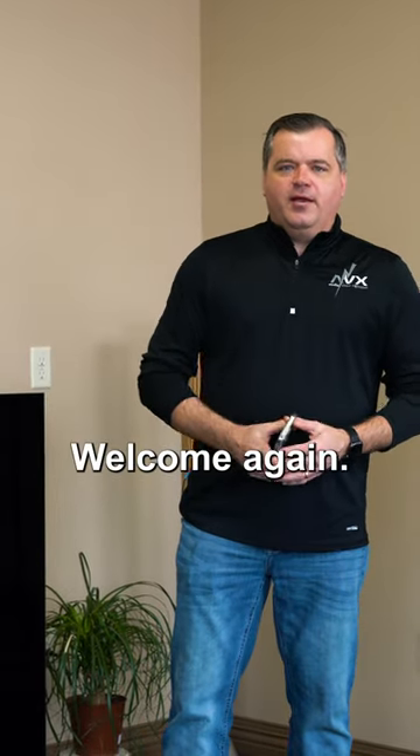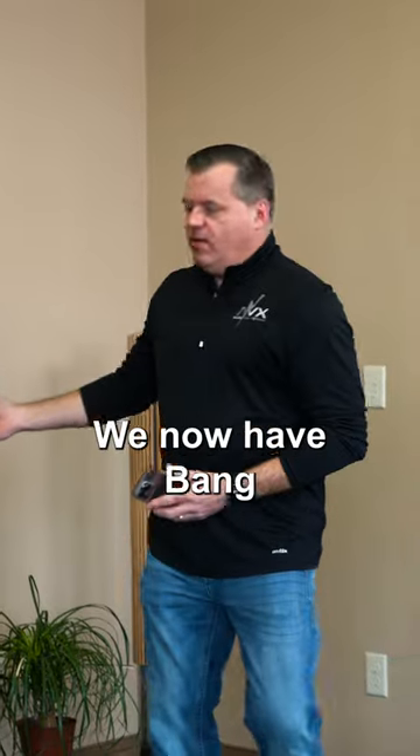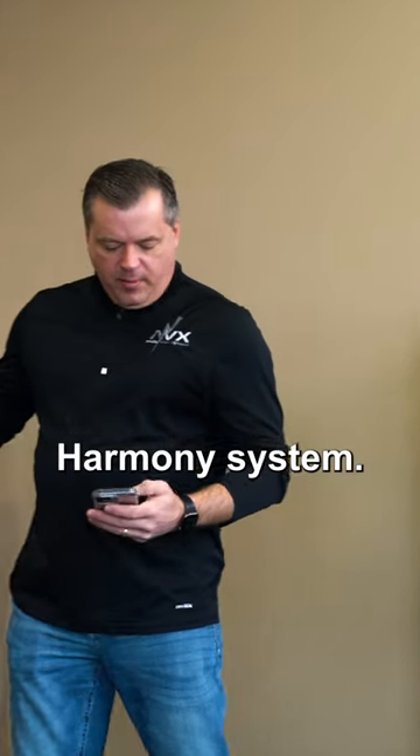Hello, welcome again. I am so excited to show you something that is just amazing. We now have Bang & Olufsen here at Audio Video Extremes. We have here the Beovision Harmony system.